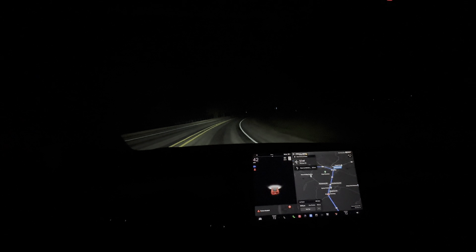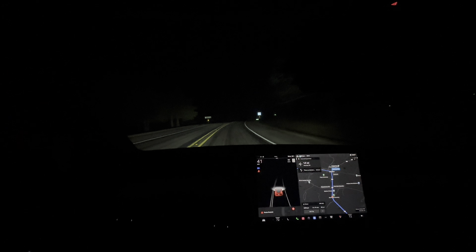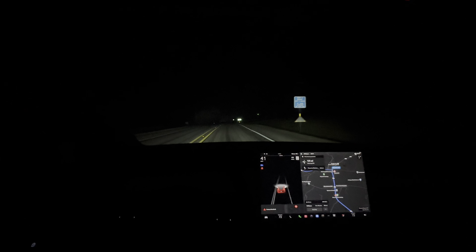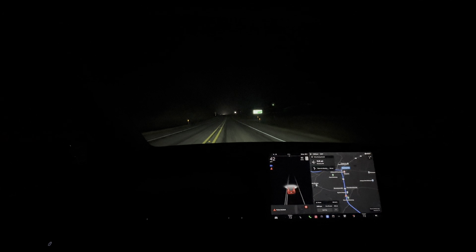It's a very good system that makes you feel like you're in the best car possible, because lighting is everything. Being able to see your path at all times and in all conditions is really what makes a good vehicle.